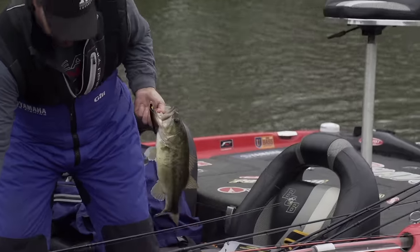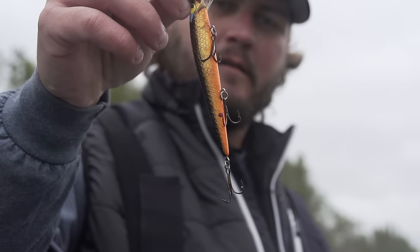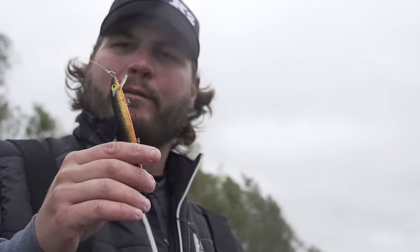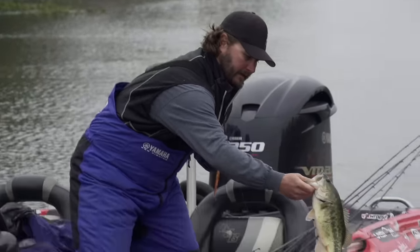When you catch one on a fun lure, you've got all three trebles in him and they can't come undone no matter what. Then you put brand new, shiny, expensive hooks on there and you get one little hook in him and he comes off. I just love fishing when things like that happen.